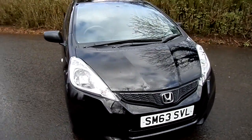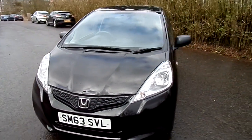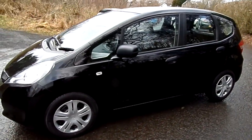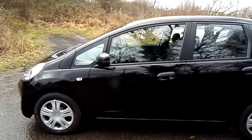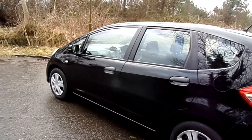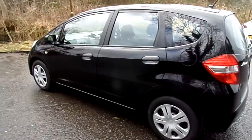Hello and welcome to the short video presentation of this Honda Jazz 1.2 S model that we've got here in Phoenix Honda Stirling. The car has a very economical petrol engine which also gives you fantastic performance of 89 brake horsepower.